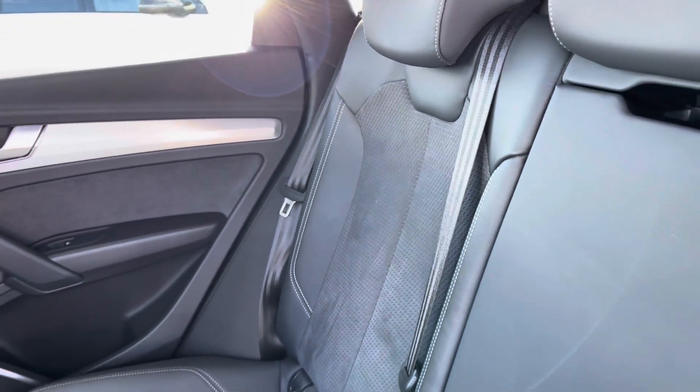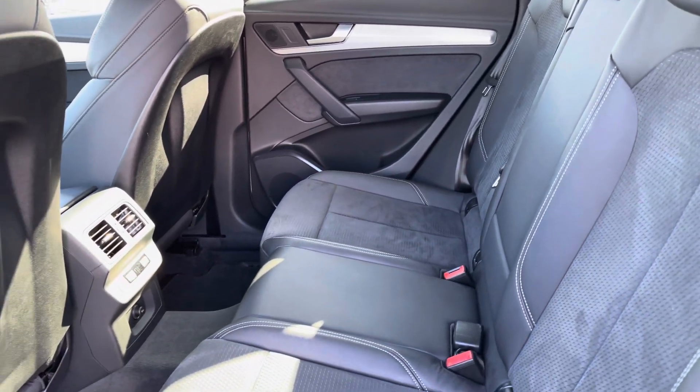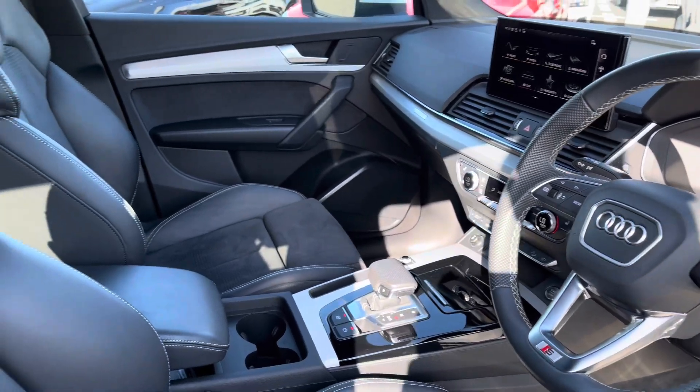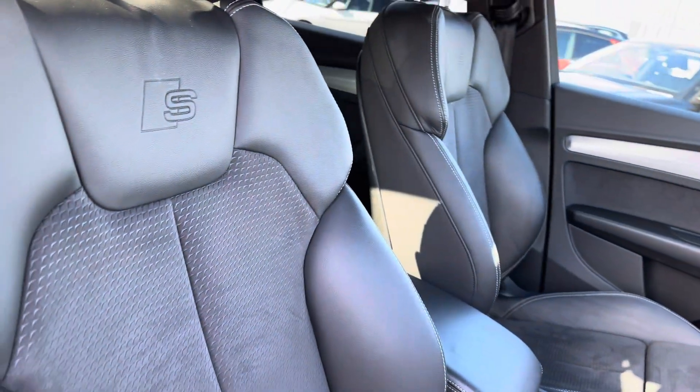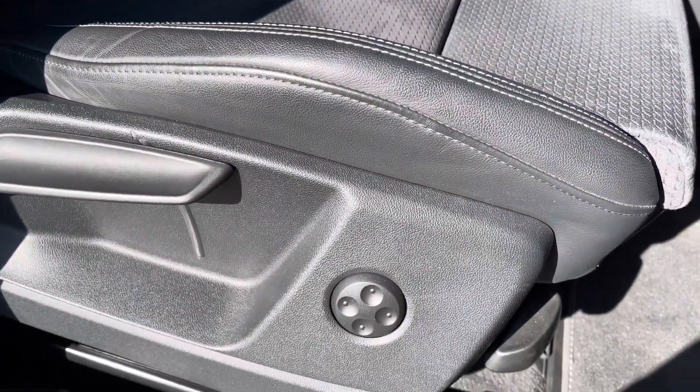Moving on to the interior, you've got that leather and Alcantara finish, very comfortable to be in. There's a climate control panel in the rear as well. Sporty yet modern finish on the dashboard, with front sport seats featuring the S line embossing, gripping you very nicely as you drive. These also come equipped with 4-way electric lumbar support for added comfort.